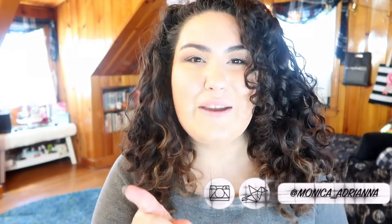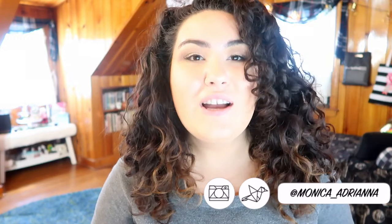Hi guys, welcome back to my channel, or if you're new, welcome. My name is Monica and today we're doing another 4x4, this time for Too Faced Cosmetics.